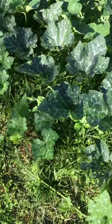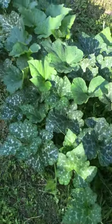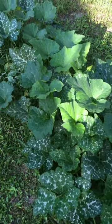I always had trouble growing pumpkin. I couldn't grow it until I planted Seminole pumpkin because it's native to this area.